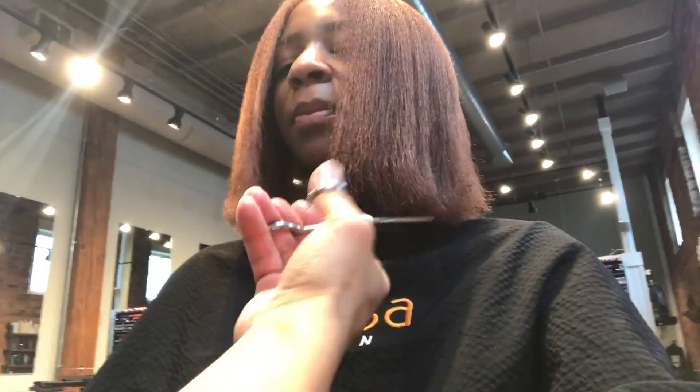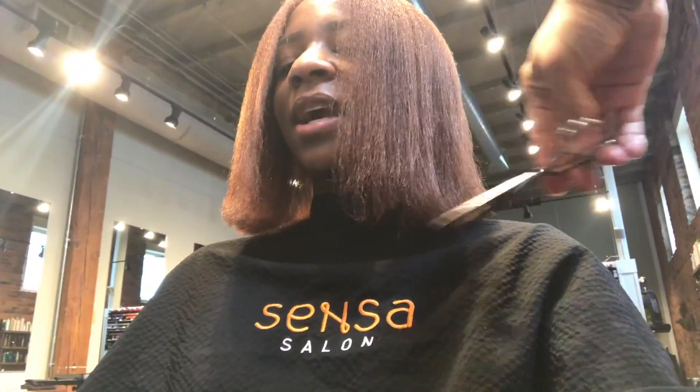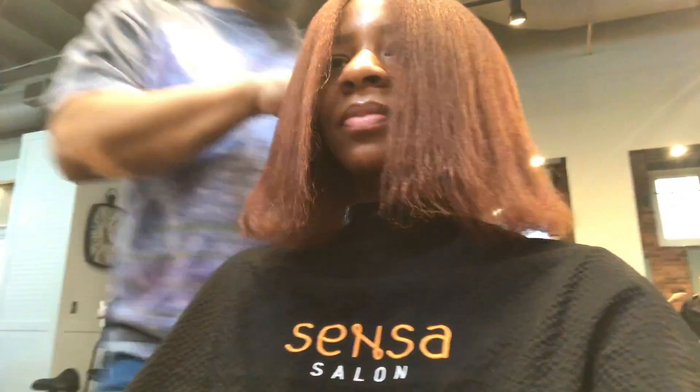Then we washed it and styled it — well, I didn't do anything. He washed it, conditioned it, and styled it, as you guys saw. He was so on point with the camera, putting the products up to the camera, which I love. Alright, so that's all the length.